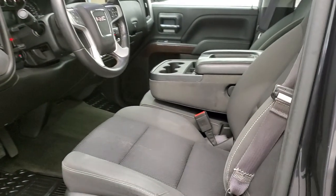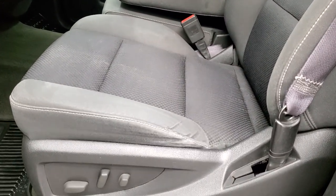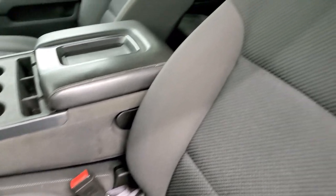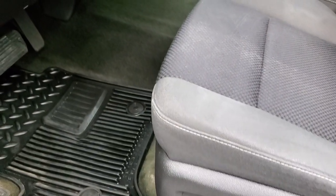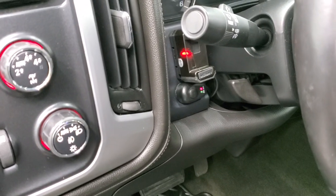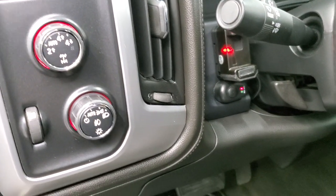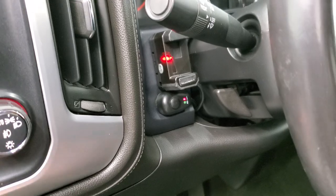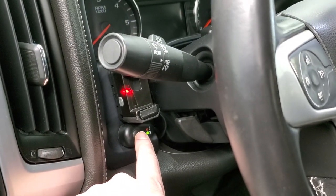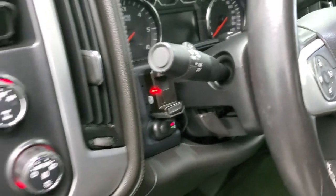Inside, the SLE1 package gives you the black cloth interior and power driver's seat — no rips or tears on those seats. This one comes with factory all-weather floor mats. You do get tow/haul four-wheel drive and auto headlamps. And that there is a brake controller. You can also turn those LED bed lights on and off, which we'll check on in just a little bit.